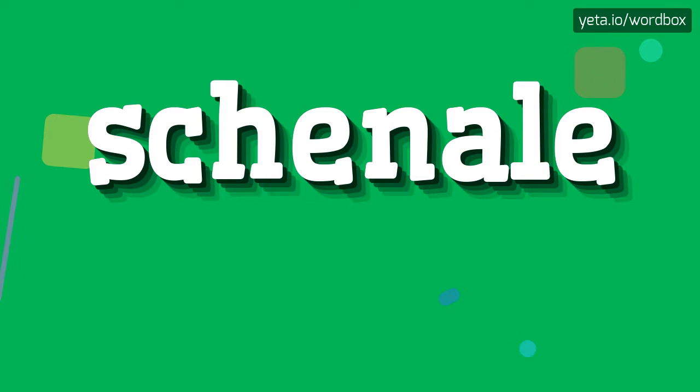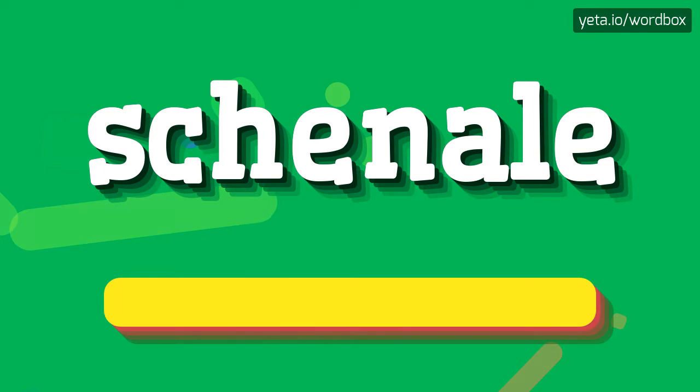Hey! Thanks for clicking my video. Today I will demonstrate how to pronounce this word. The word you are watching sounds like: Chanel.